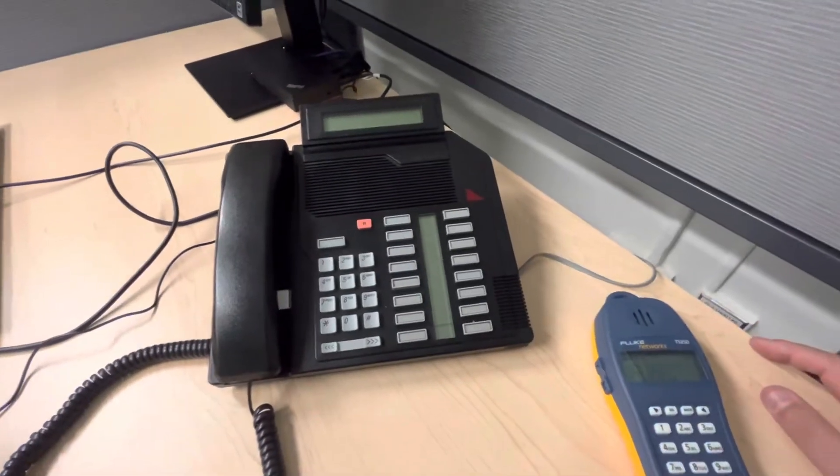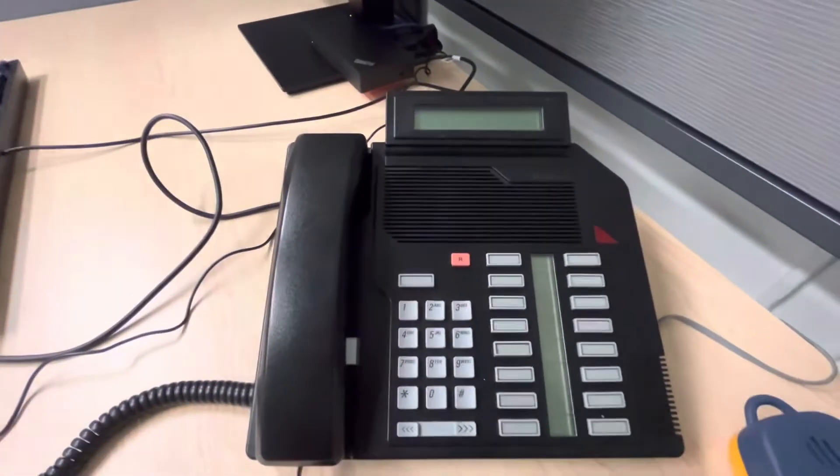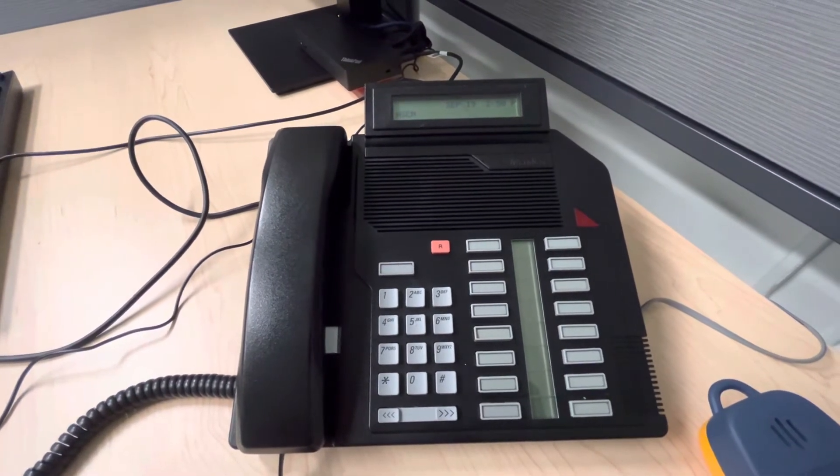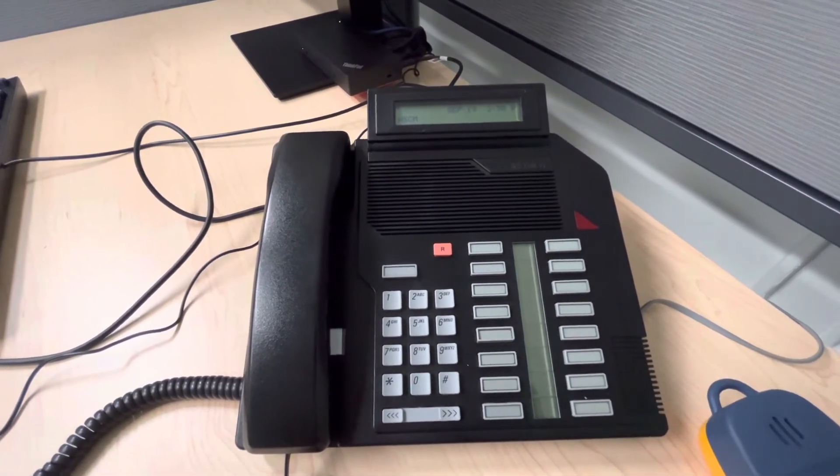Then you should be able to plug in the phone like I do right now, and the phone will come back to life. So that's the demo for today. Hopefully you enjoyed and you learned something. Thank you.